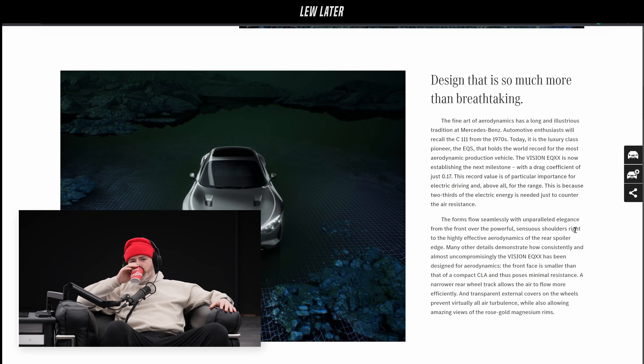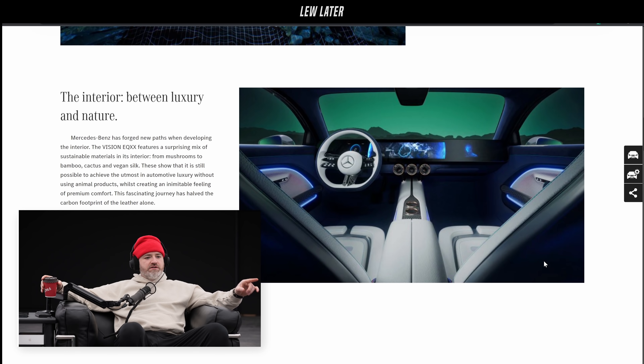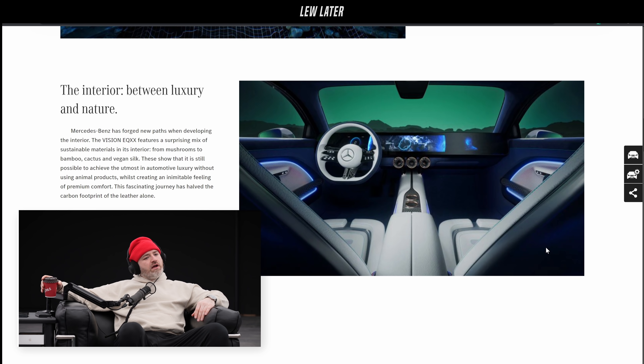In terms of availability, they said it's going to create a road legal version by the spring of this year. Get out of here — a street legal version of the prototype. It actually looks finished. The interior looks finished — it's very EQS. It has a 47-inch TV screen on board, which is basically the whole dash stitched together as a screen.